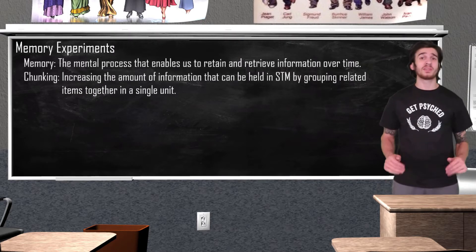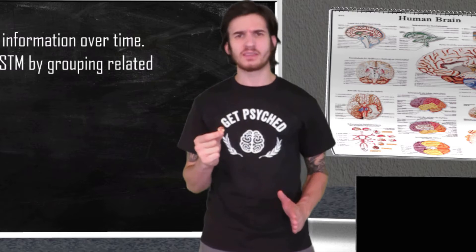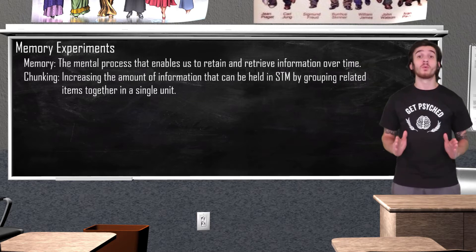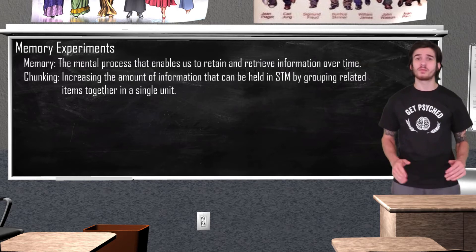So speaking of encoding, how about we test out how well we can encode information into our long-term memories. Here in my hand I have a penny. Now we have all seen a penny before, so hopefully this memory test is quite easy. I am about to project an image on the screen that has 15 variations of the penny. One of the pictures will be the correct penny while the other 14 are slightly changed. It's going to be your job to pick the correct penny out of the lineup.